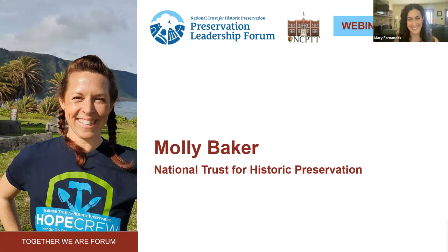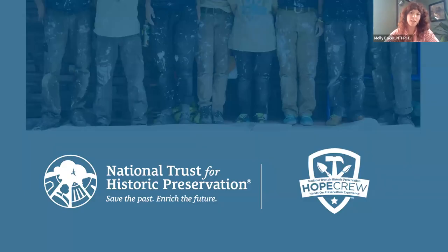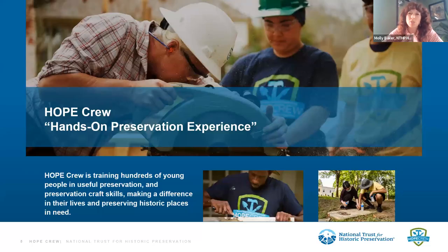Thanks so much for having me here today. I'm really happy to tell you about our work with the HOPE Crew program and specifically talk about the projects that we've engaged in as a means to discuss interventions you can use at cemeteries you love. HOPE Crew is an acronym for Hands-On Preservation Experience, and it was founded in 2014 with the goal of engaging a broader, younger, and more diverse audience in building preservation trades.